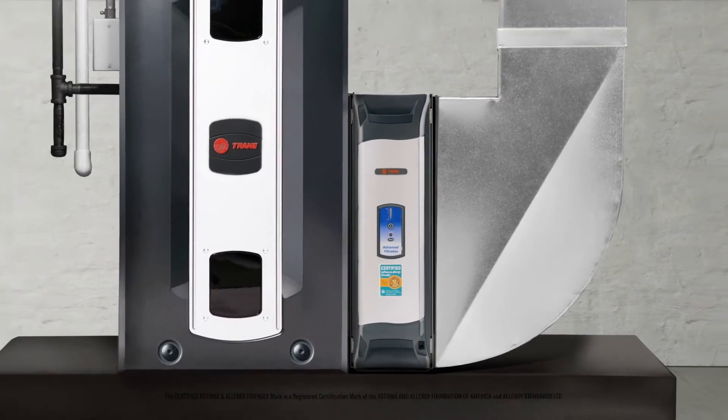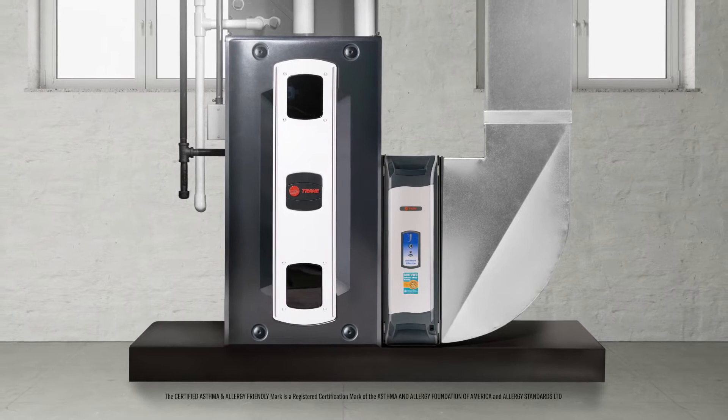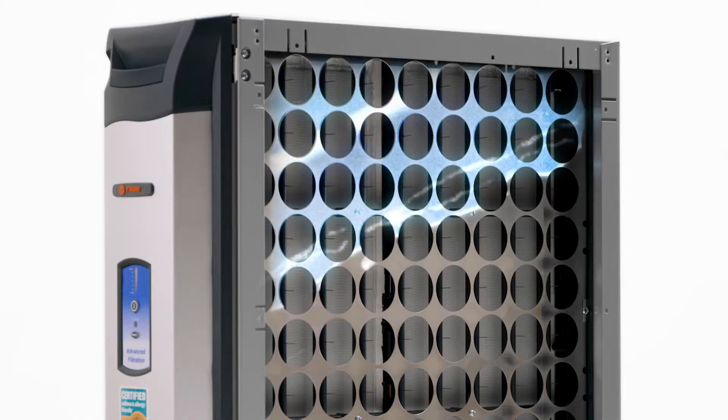CleanFX is a whole home air filtration system that connects right to your existing HVAC equipment. No need to have an air purifier in the bedroom, and the living room, and the kitchen, and well, in every other room. CleanFX takes care of your entire home clutter-free.